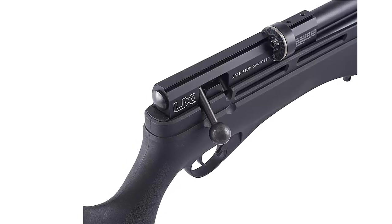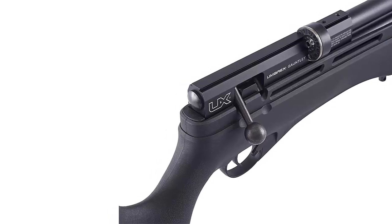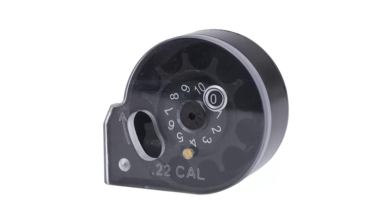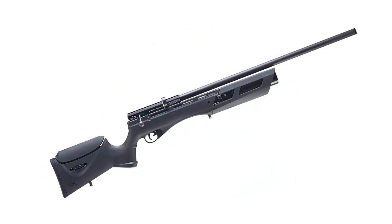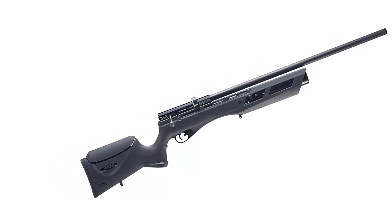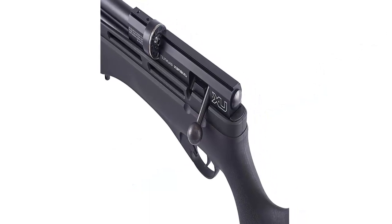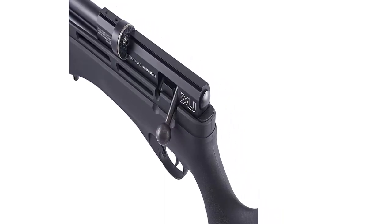What makes the Umarex Gauntlet perfect for hunting is its incredibly quiet operation. The box includes one single-shot tray and two rotary magazines of 10-round capacity. Scope mounting is very convenient due to its integrated 11mm dovetail rail. With just a turn of a knob, you can easily adjust comb height for a clear view of the target. The rifle provides 1000 FPS with .177 caliber and 900 FPS with .22 caliber. A 4500 PSI high-pressure hand pump can be used to fill the rifle. The Umarex Gauntlet features a synthetic stock with a comfortable ergonomic design that helps maintain accuracy.